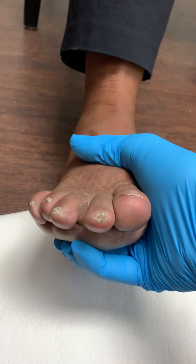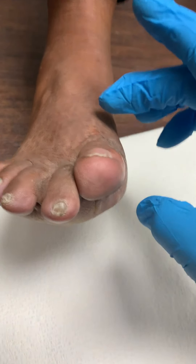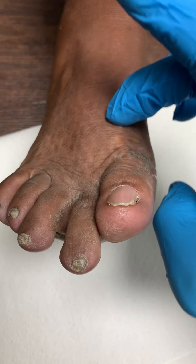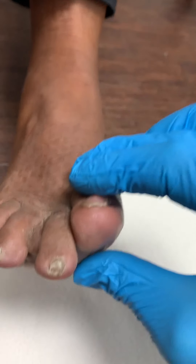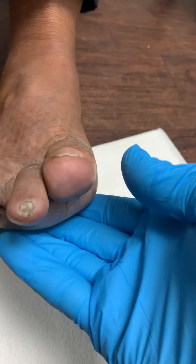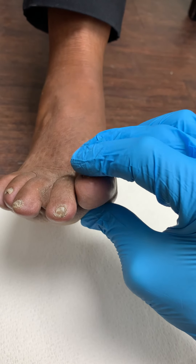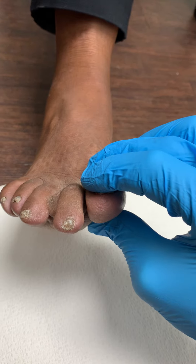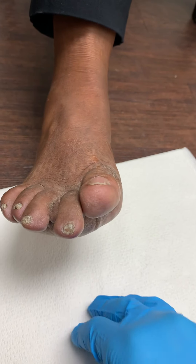Bring your toes up to your nose — there you go. So our goal is to come in and release everything here — release, release, release everything to bring the toe down. I know it hurts her a little bit, but bring it down. I can't even move the toe down. Then she'll be able to purchase the ground — the toe will be able to hit the ground.